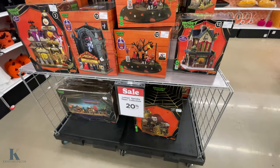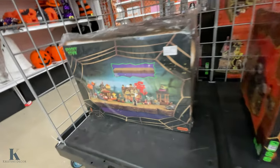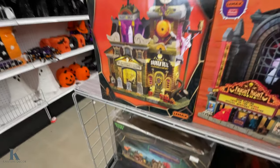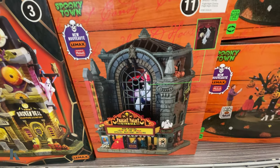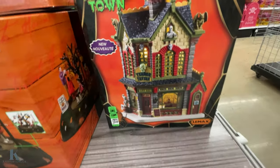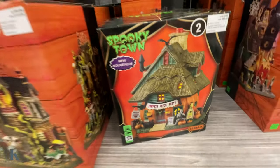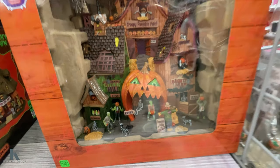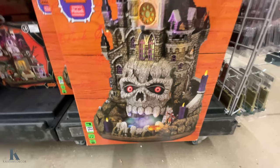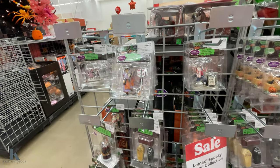So the Lemax Spooky Town collection is 20% off. This is like a creepy castle — $200. This is just a stand for $21. They have this new one — this is $89. This movie theater one is $100. This one is $80. This one is $50. This one is $89. This one is $90. Pumpkin Patch is $49. This one is $49 — really cool and detailed. This is $130 — it's got all the little figures inside, that's pretty awesome. And they have the little characters you can buy — they range from $10 to $15.